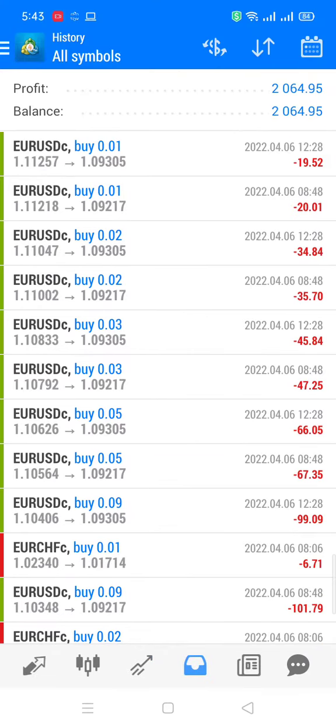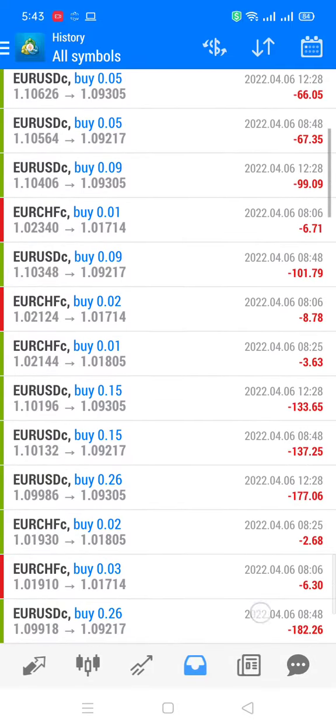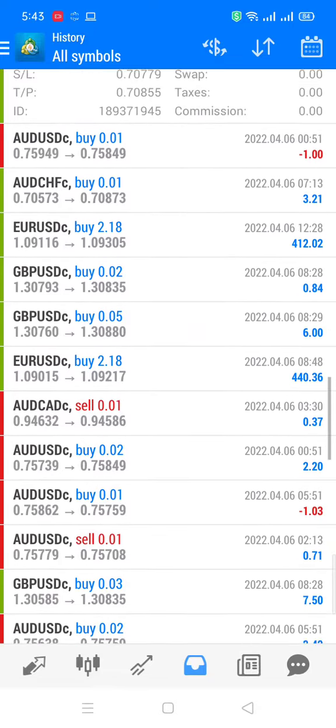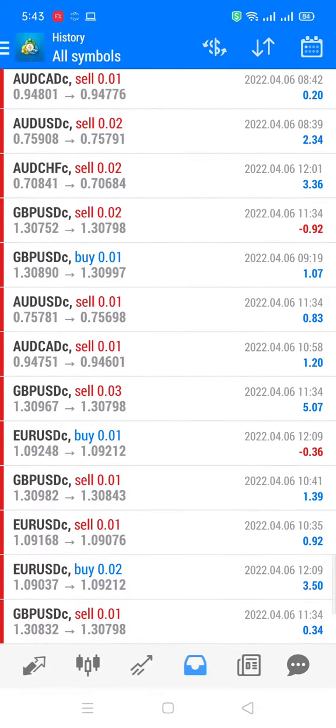So let me show you about today's profit. This is the profit: 2064.95. You can see a very good return, and the reward is simply adding the profits without making any losses.